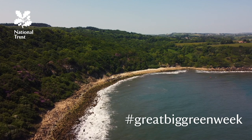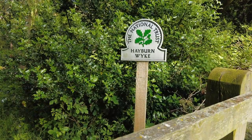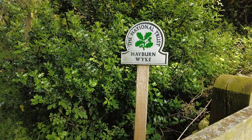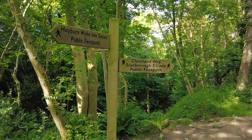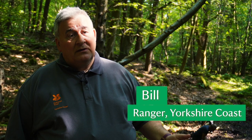What we're doing today is pond creation work at a place called Haven Wyke Woods, which is three miles down from our base at Ravensgar. This woodland is a semi-natural ancient woodland that was used in the Victorian era as an ornamental garden.